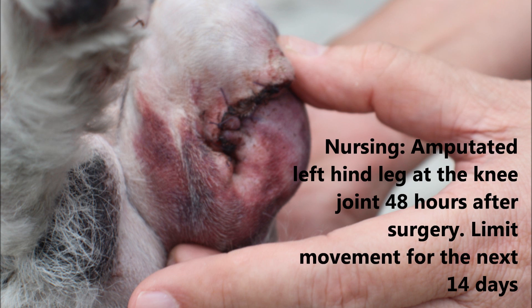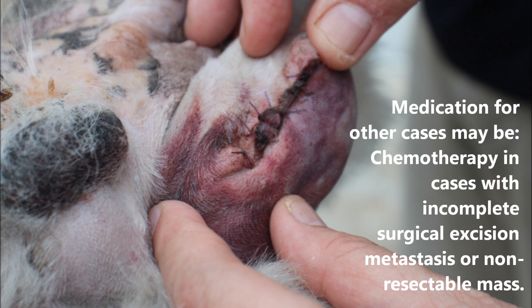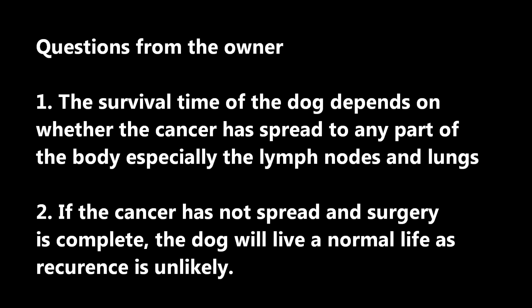The image shows the amputated left hind leg at the knee joint 48 hours after surgery. The movement of the dog has to be limited for the next 14 days for nursing. Medication for other cases may include chemotherapy in cases with incomplete surgical excision, metastasis, or non-resectable mass. The owner asked about the survival time of the dog.